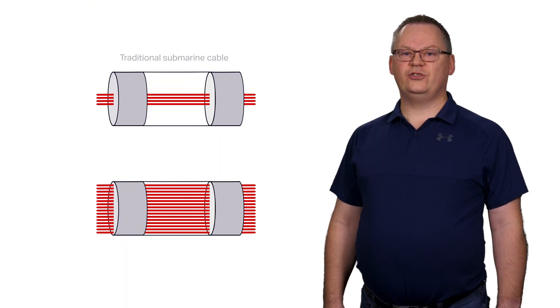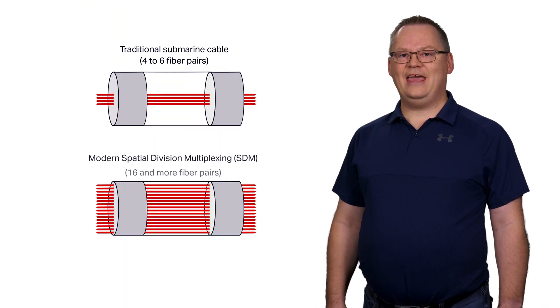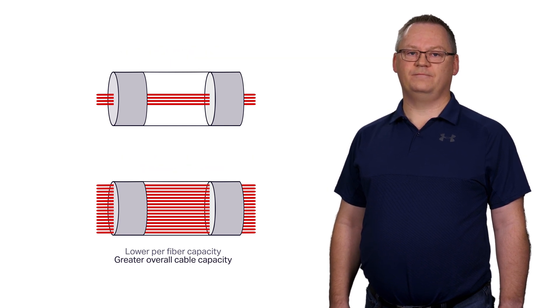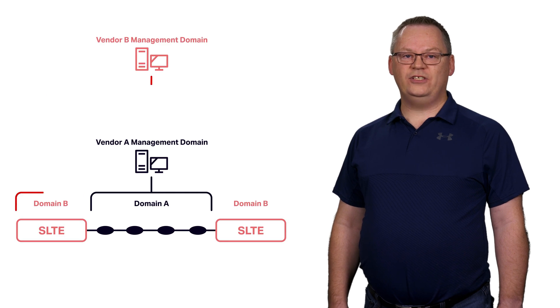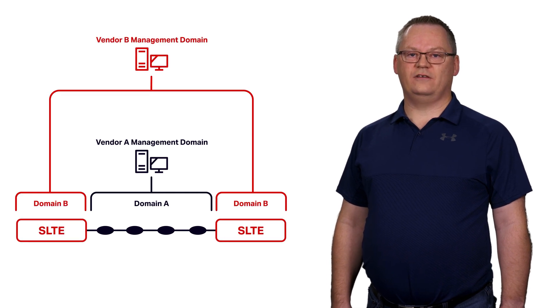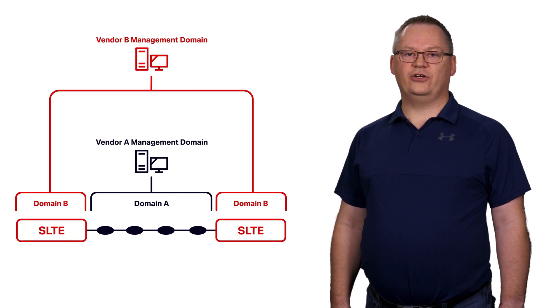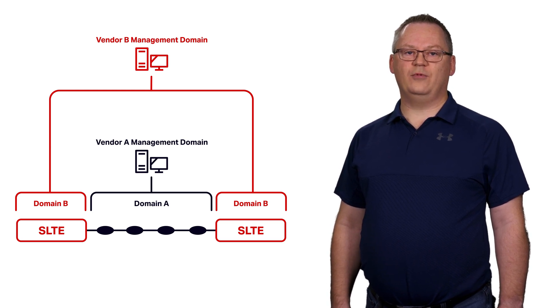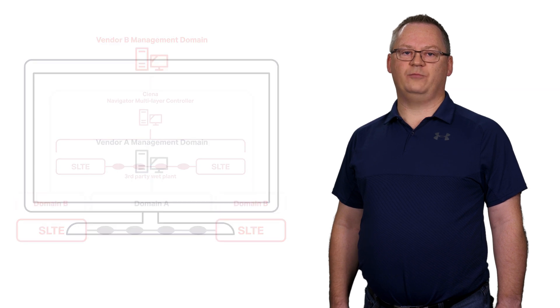WaveLogic 6 Xtreme supports compensated and uncompensated cables, including the newest spatial division multiplexing, or SDM cables. Combined with intelligent, analytics-driven automation, operators can reliably turn up services faster than ever. This significantly reduces the time to revenue for wholesale cable operators and internet content providers alike.